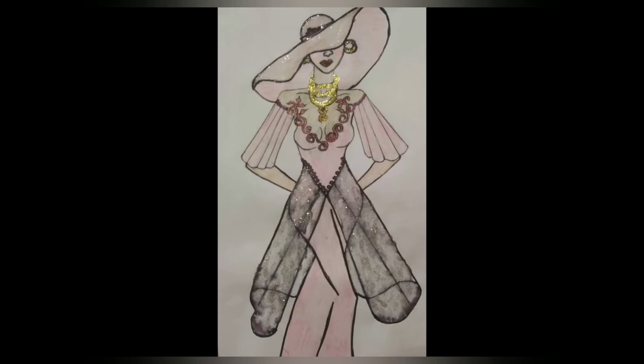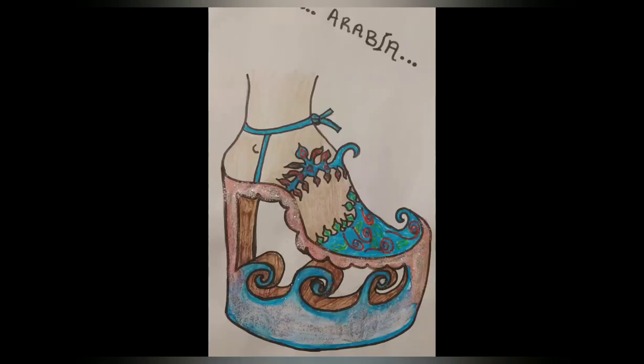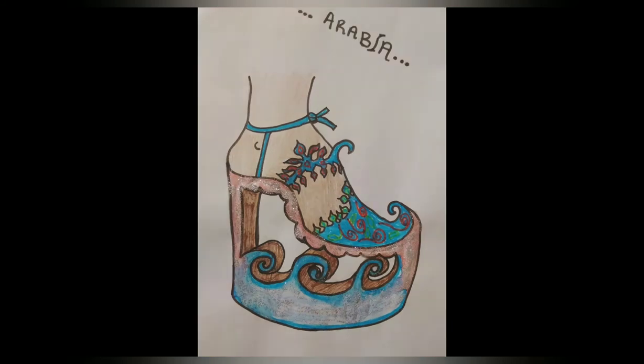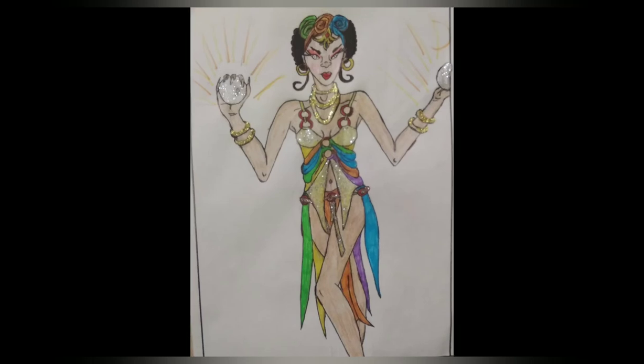This is an example of a dress — an outfit, you could call it a gala dress — and then shoes. I call it 'Arabia.' It's a unique design that doesn't even exist yet, but that's what I love: unique designs, things that don't exist but are possible to create. And then I drew a lady dressed in a colorful outfit.